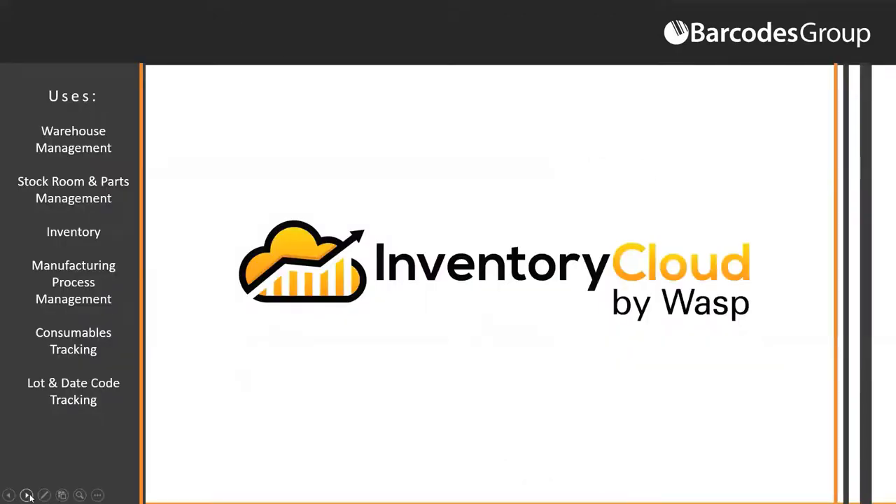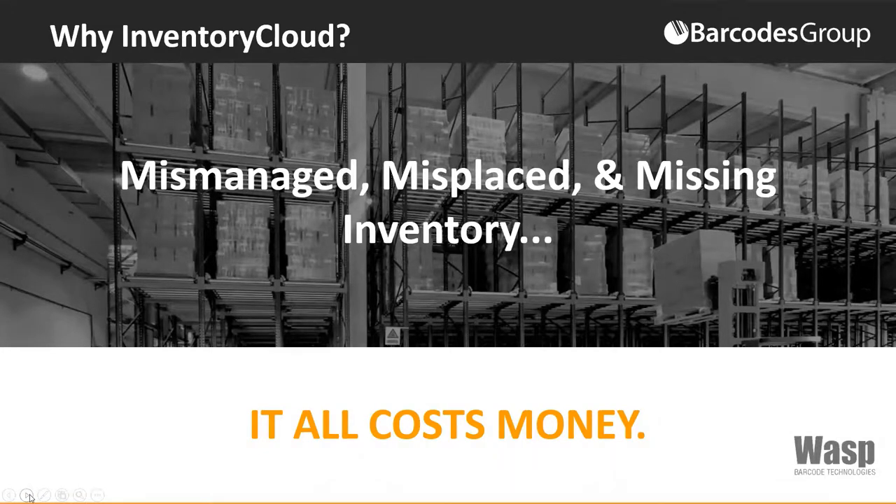You've got Inventory Cloud by WASP. We provide pertinent tracking and metrics for all areas including warehouse management, inventory, and manufacturing processes — basically a large group of people dealing with inventory. We covered a lot of the pain points that each one of these groups faces. Barcodes Group and WASP can recommend the software and hardware solution to fit your business needs. Why Inventory Cloud? For all the items covered as pain points — anything that's mismanaged, misplaced, and missing inventory — it's all going to cost you money. That's where Inventory Cloud can help minimize all of the above.